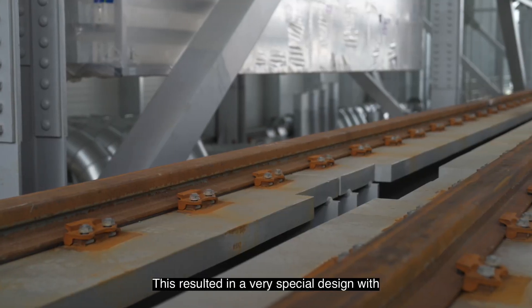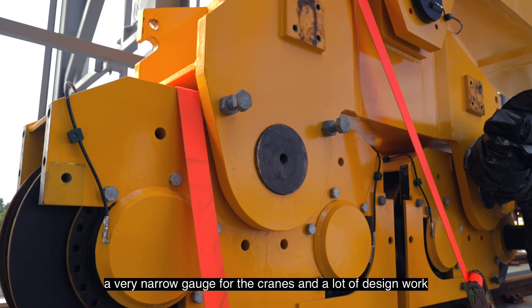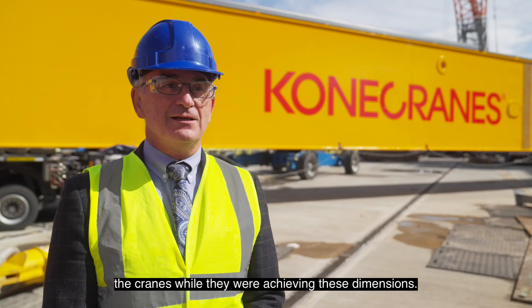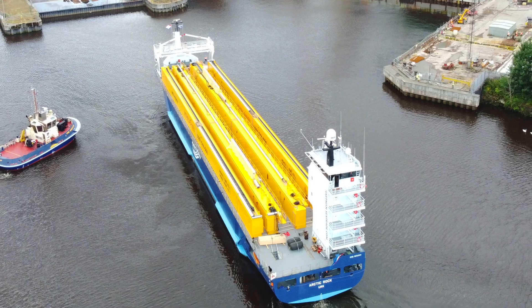This resulted in a very special design with a very narrow gauge for the cranes, and a lot of design work to achieve stability and reliability of movement for the cranes while achieving these dimensions.